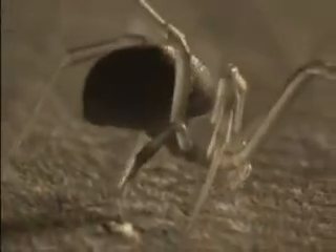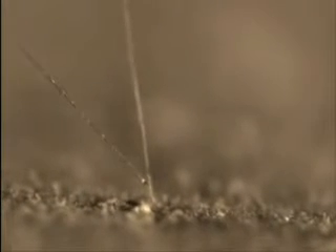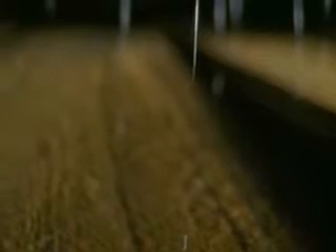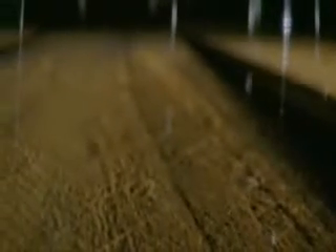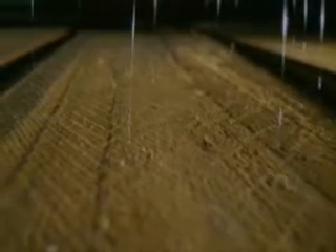Down she goes again. By the time she's finished, she will have fixed several dozen of these sticky, taut, vertical lines.